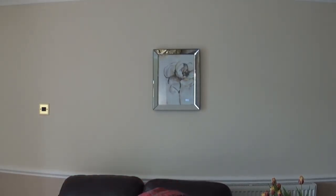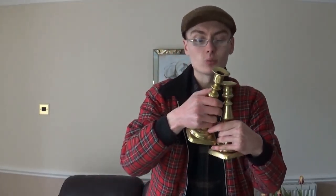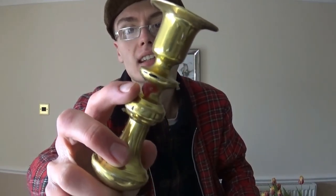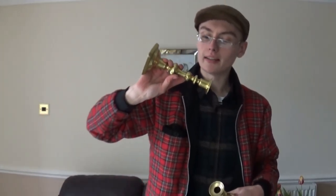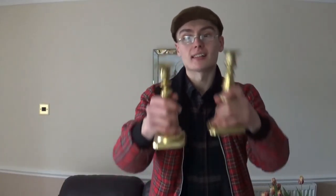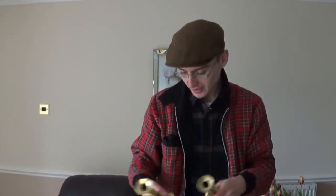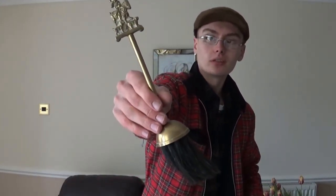We've got another pair of standard brass candlesticks — there's a weird bit of red on them but it flicks off. Probably about a tenner plus postage. And we've got another little fire tool — it's off a companion set, that's what they're called. I don't know whether there's a full companion set in here.